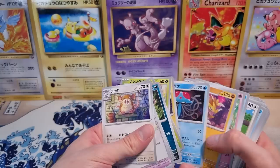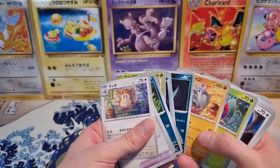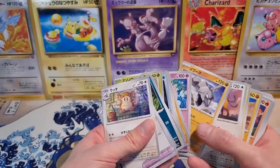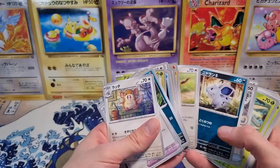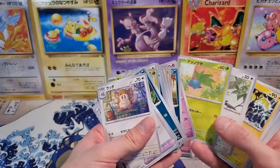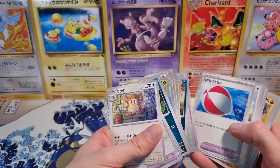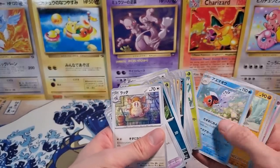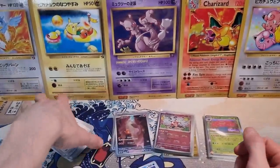Did I pull a Charmander or Bulbasaur art rare? Because we can see it there. Most people would already turn off the video since I'm not opening any more packs, but I just feel like talking about this set a little bit longer. Didn't we pull a Charmander but not a Bulbasaur? I guess we didn't. Yeah, there are a lot of different cards you can pull. That's kind of crazy.